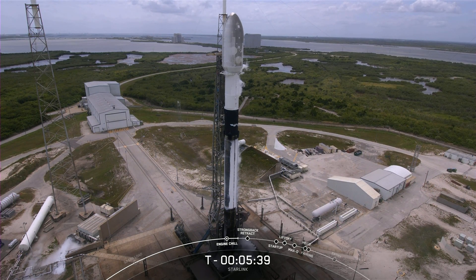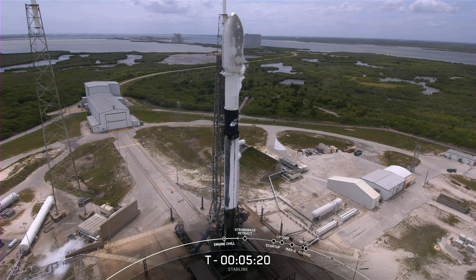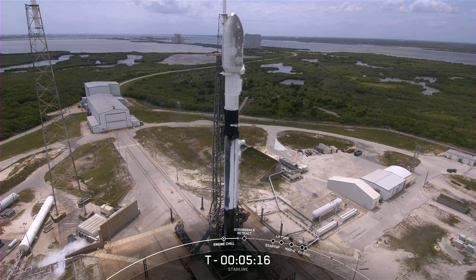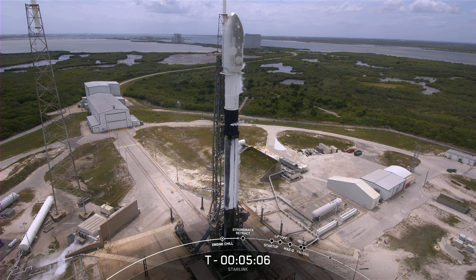What makes Falcon 9 really unique is that it's currently the only orbital-class rocket capable of flying over and over again. SpaceX has reflown first stages since 2017 and fairing halves since 2019. This rocket has soot markings on it, indicating that this booster has flown before. Today, we'll mark its 12th flight, having previously launched GPS-33, TurkSat-5A, Transporter-2, and eight Starlink missions.